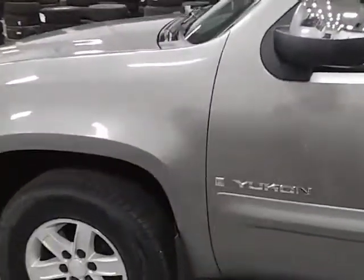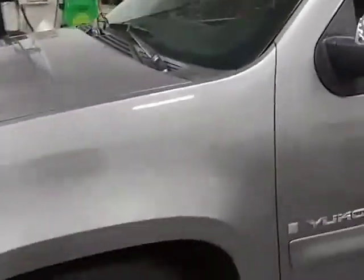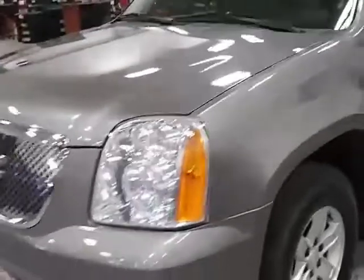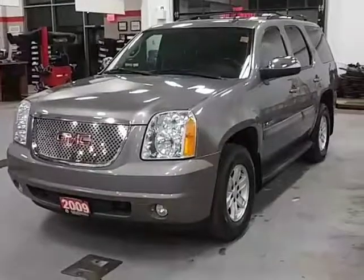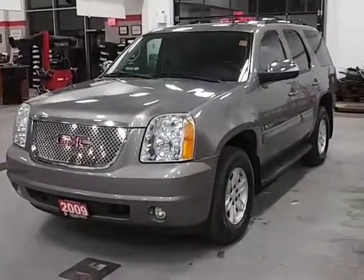The tires and all that kind of good stuff, it's pretty solid. If you have any questions, feel free to give me a shout or email me back. It's Darwin at Huntsville Honda, 705-789-5333. Talk to you soon. Bye.